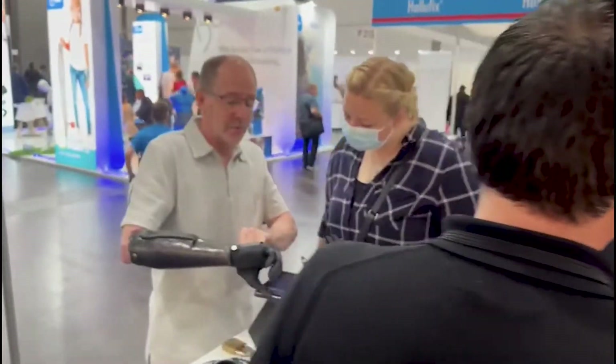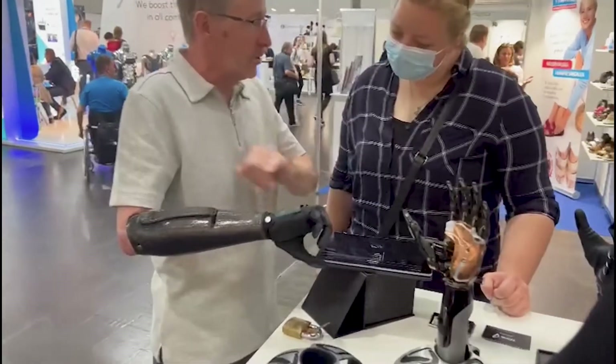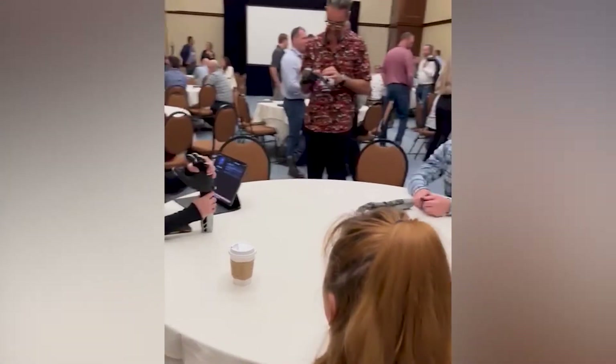As it stands, Covey has partnered with distributors across the world to deliver the hand to an ever-increasing number of prosthetic users.